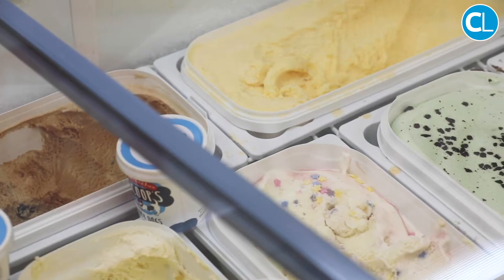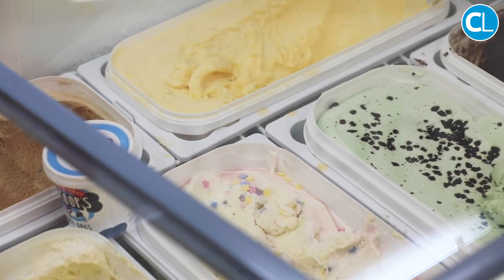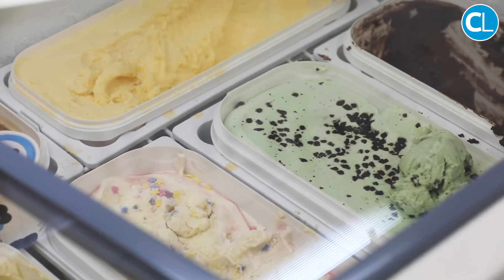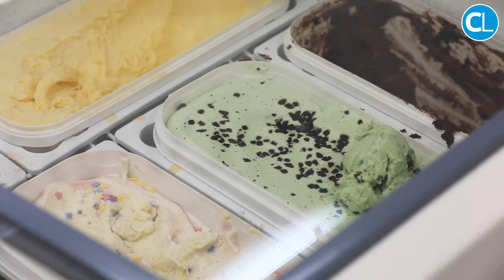We also do treats for dogs which is Marshfield Scoops ice cream. It's got loads of health benefits for your dog — if they're suffering from arthritis it can help with that. It's got hemp oil in it as well which helps calm anxious dogs down, and it's just a nice treat on a warm day for a dog.